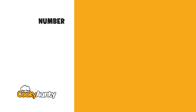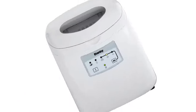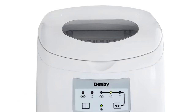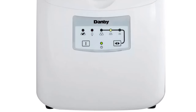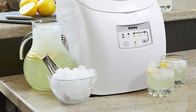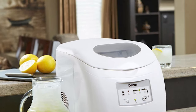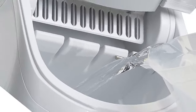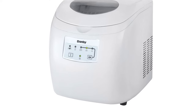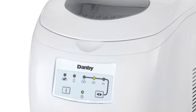Number 8: Danby DIM2500WDB Portable Ice Maker. This portable electric ice maker produces up to 25 pounds of ice per day with one cube size. It stores up to 2 pounds of ice at one time, and an alarm will sound when the ice bucket is full. Features simple electronic controls with LED display and a self-clean function.